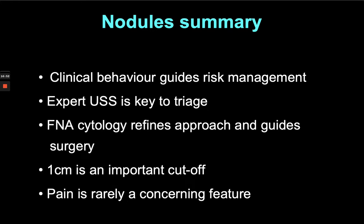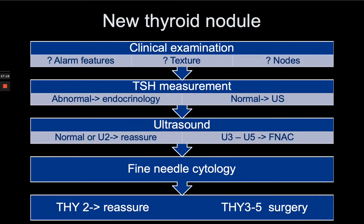Rapid onset of pain in a thyroid nodule is rarely a concerning feature. The patient may be very worried about it, but it'll pass off within 48 to 72 hours. It does warrant an ultrasound to see what bled into where, but it's almost always a benign feature. To summarise in a table: perform clinical examination and check for alarm features such as lymphadenopathy or stridor. If the nodule texture is firm it's more likely to be a cancer, so we take that seriously.